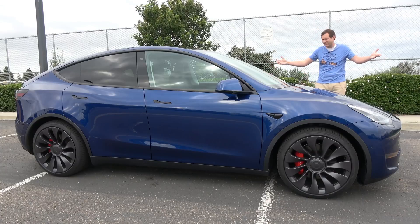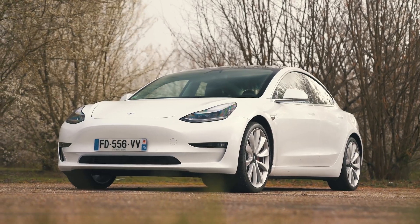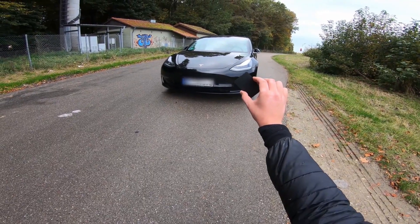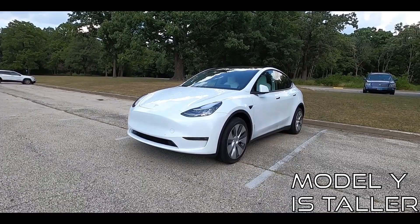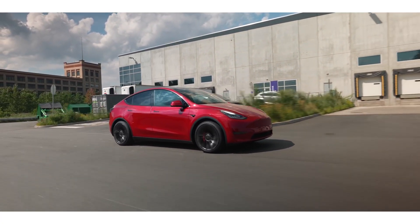The main difference between the Model 3 and the Model Y is the ground level clearance. Just by looking at the two vehicles, it is clear that there isn't much to separate them in design. They have the same face, same lower grille, and LED headlights. However, you will notice that the Model Y is taller — in fact, there's an extra inch of ground level clearance on the Model Y.